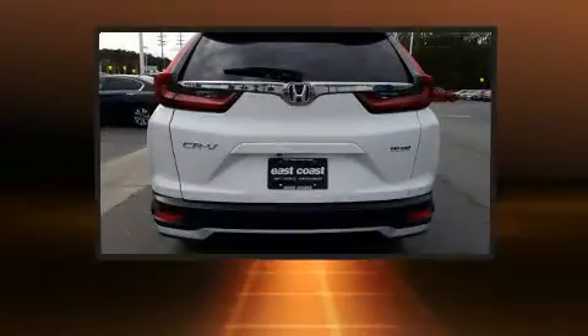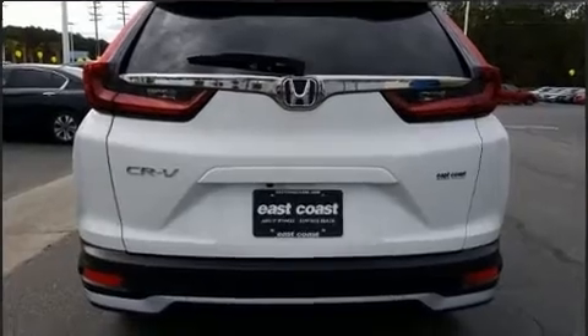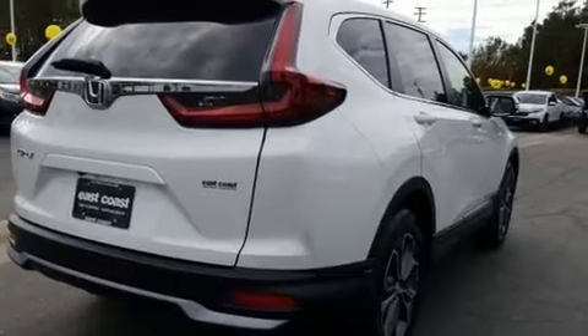Top features include cruise control, one-touch window functionality, an outside temperature display, heated seats, heated door mirrors, blind spot sensor, and remote keyless entry.